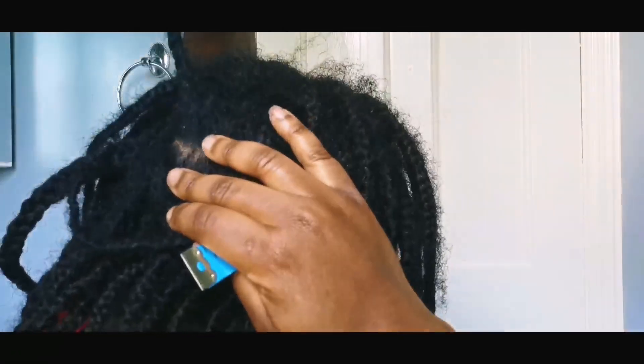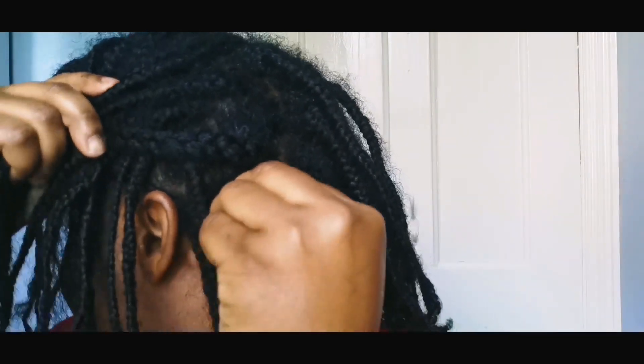Towards the top back — what I call the proper 4C region — this area of my hair is tender, a different texture to the front, and quite a problematic area to grow. It does retain length really well though, but it does grow a lot slower.